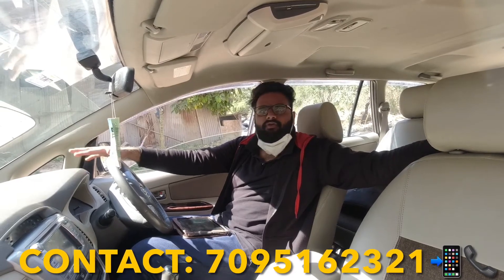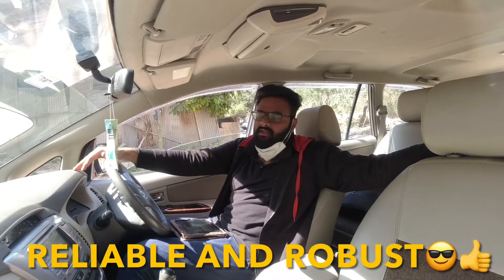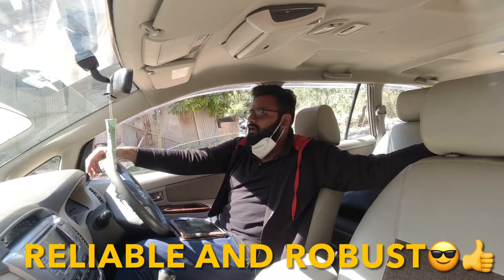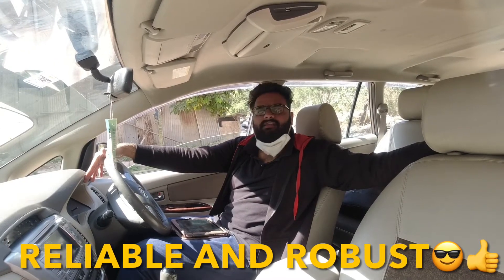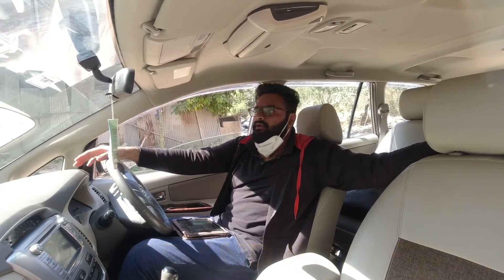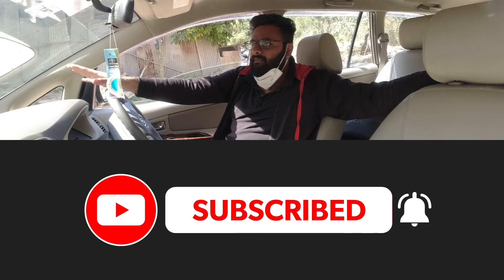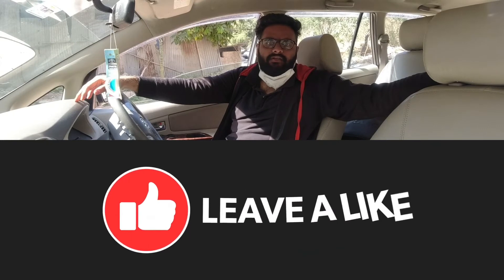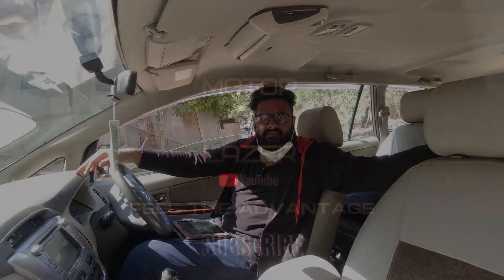If you're looking for a used Innova in the used car market, come take a look at the car. If your budget is below 10 to 15 lakhs, this is a very good option. It has all service records, and the mileage is very low — 1 lakh km is nothing for Toyota engines. Come and see the car, check out our Instagram page, subscribe to our channel, we post weekly videos. Comment down your favorite car — see you in the next vlog, cheers!